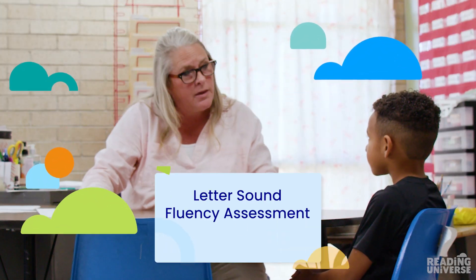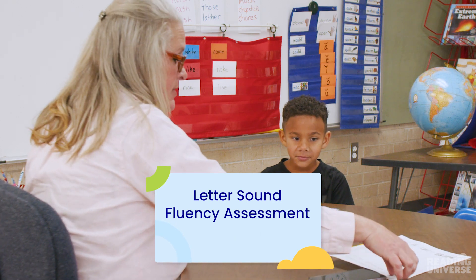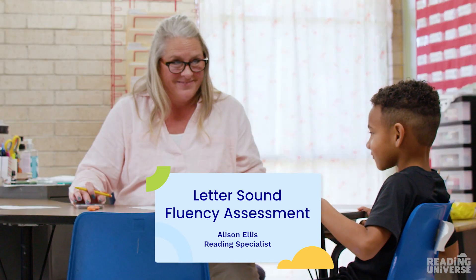This time, instead of naming the letter, I want you to tell me the sound that letter makes, okay? And I'm going to time you again. You can start when you're ready.